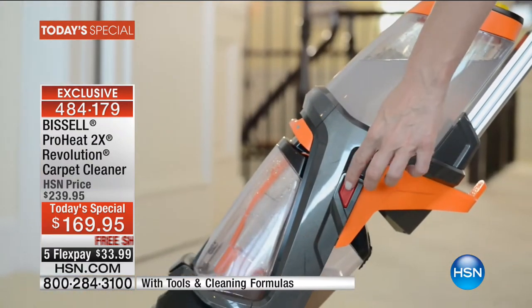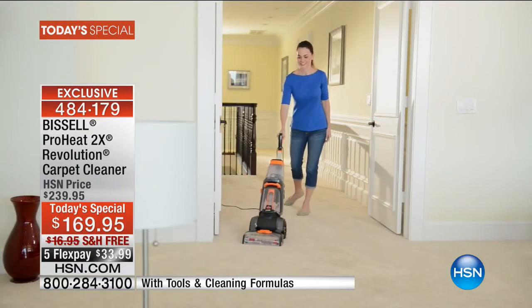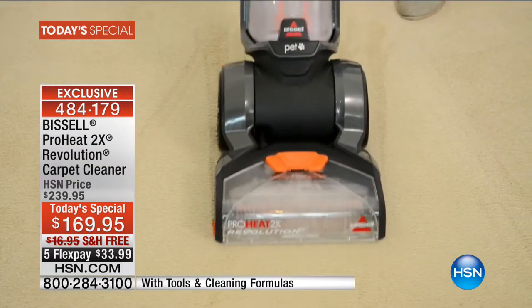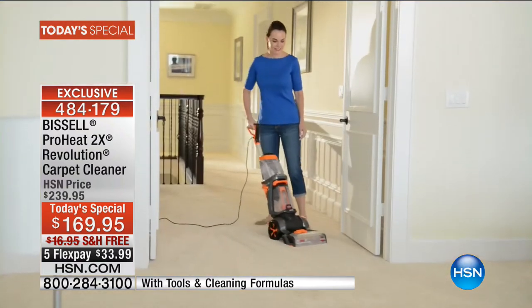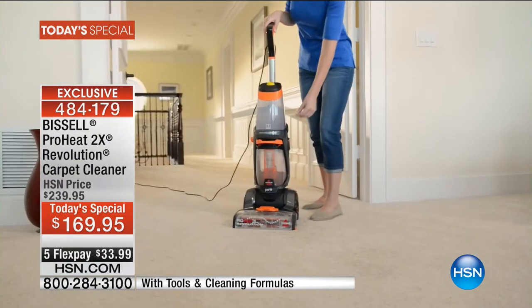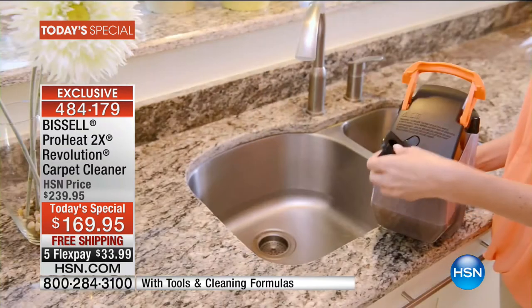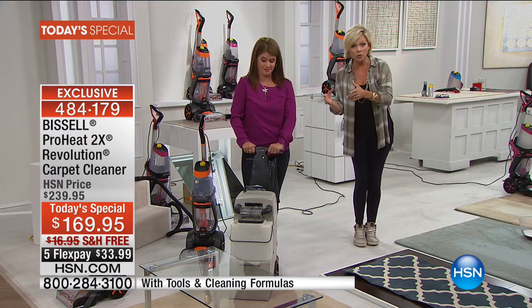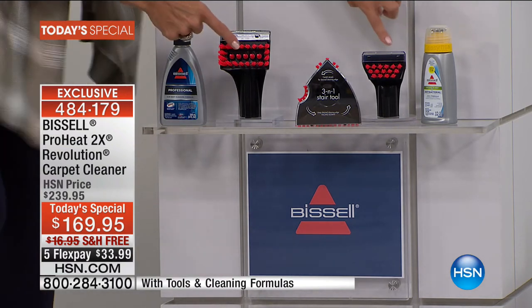Here we have the Revolution — I'm going to lift it up with one hand. We are about 20 pounds right now with some formula in here. So this is going to out-clean the leading rental unit, it's more than half the weight — 45 pounds there, 17 pounds here. It weighs half the weight and it's going to clean even better. It's 9 o'clock on a Friday night and we have moved close to 8,000 of these today. We lost a color — the next color to go is the fuchsia.